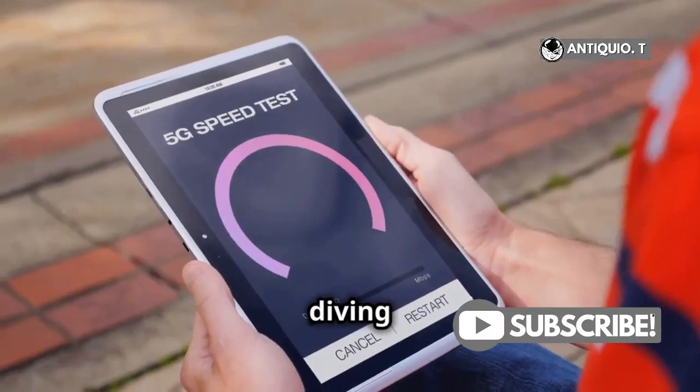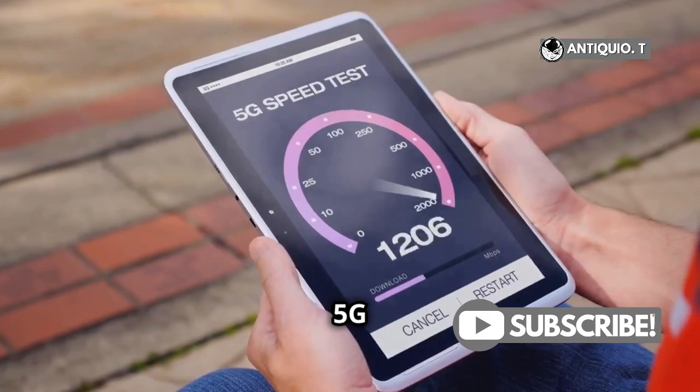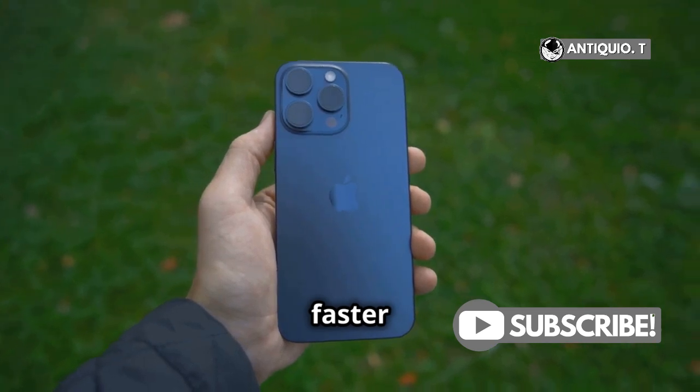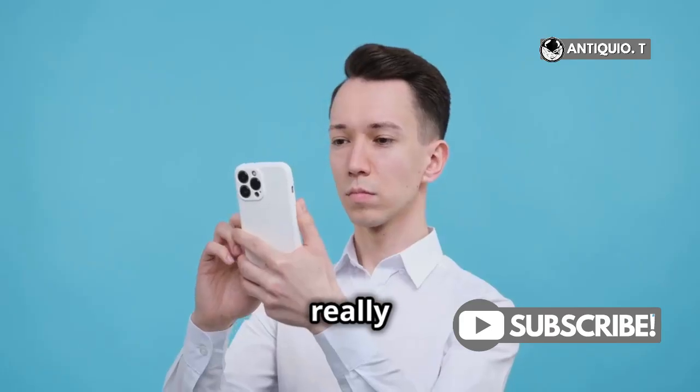Hey there iPhone fans! Today I'm diving into one of the hottest topics around: the iPhone 16's 5G performance. You might have heard the buzz that the iPhone 16 Pro and Pro Max are boasting up to 26.4% faster 5G download speeds compared to last year's models — but what does that really mean for you?